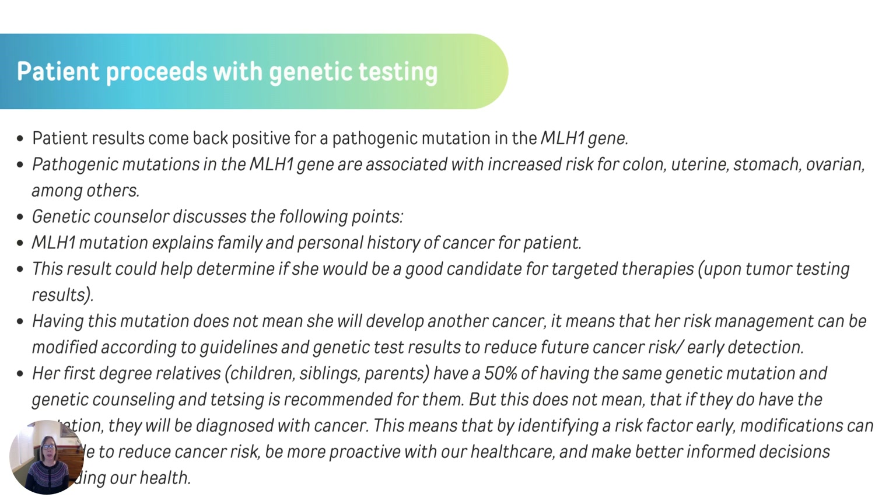Let's imagine this patient had genetic testing which found a mutation in the MLH1 gene — this means she does indeed have what's called Lynch syndrome. This means she has a higher chance to develop gastrointestinal cancers than the average person, and that she may also be a good candidate for targeted therapies. We need to set her up with future cancer screenings that will be more rigorous than the average person. It also means that her first-degree relatives — her parents, siblings, and children — are eligible for genetic testing to look for that same genetic marker to see if they have a higher risk for cancer, helping them make better informed decisions regarding their future health care.